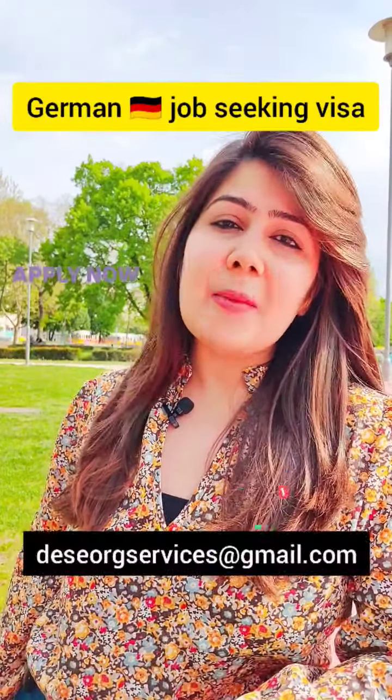If you want to apply, contact Dizzy Oak Services and give us your email address today. Follow us on Instagram and YouTube.